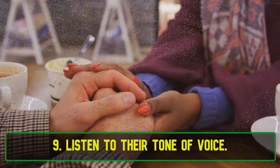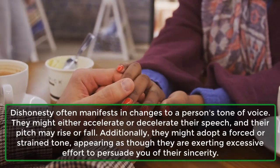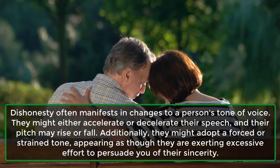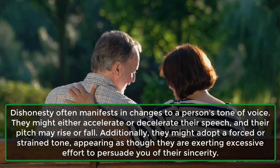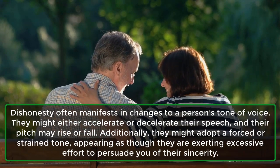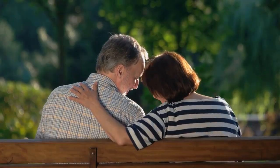9. Listen to their tone of voice. Dishonesty often manifests in changes to a person's tone of voice. They might either accelerate or decelerate their speech, and their pitch may rise or fall. Additionally, they might adopt a forced or strained tone, appearing as though they are exerting excessive effort to persuade you of their sincerity.